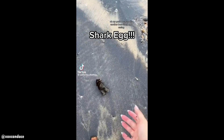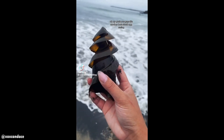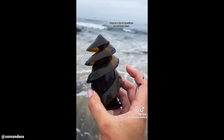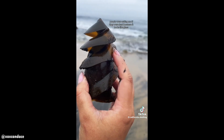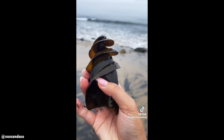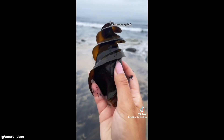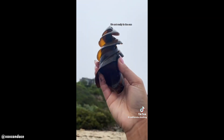Did you know that a shark can lay corkscrew-shaped eggs? This is actually blowing my mind. I found another one. A lot of questions about these — people were asking me if they were hard because it looks like glass, but no, they're actually soft and the case itself is pretty squishy. I don't want to squish it, but let me see — it's not really getting any sun.